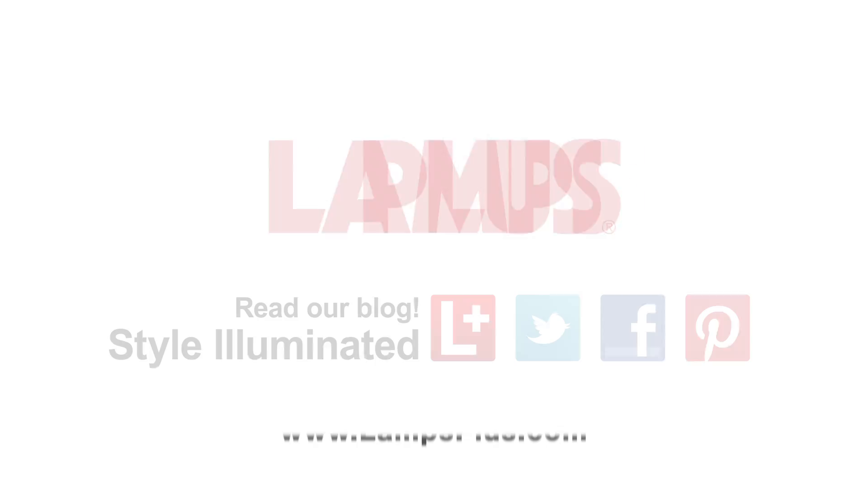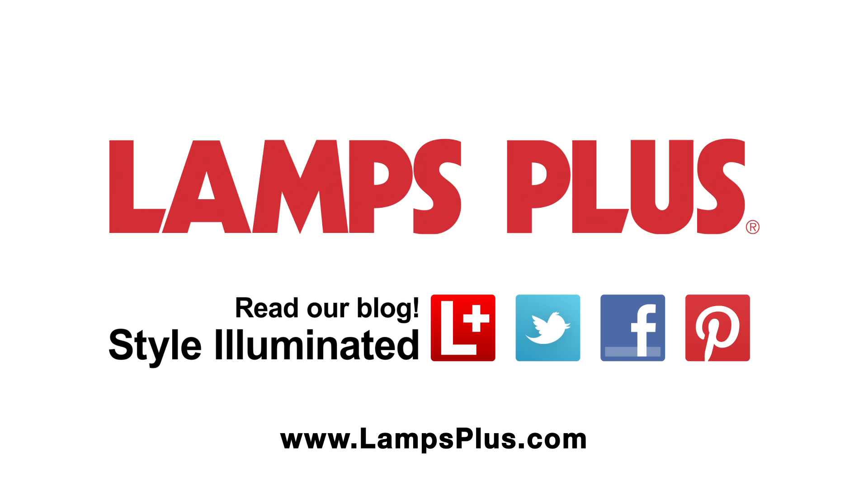So there you have it, four great desk lamps. Which one's your favorite? Leave a comment and let us know. For more design ideas and inspiration, check us out online.